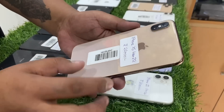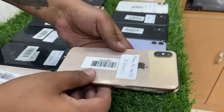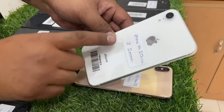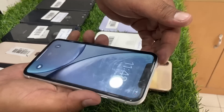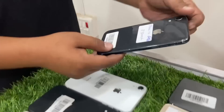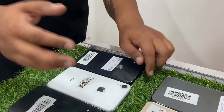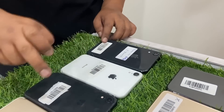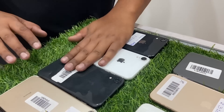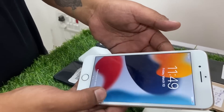iPhone XS Max 256GB: 22,000. iPhone XR 256GB: 20,000. iPhone XR 64GB: 18,000. iPhone 7 Plus 32GB: 11,000.